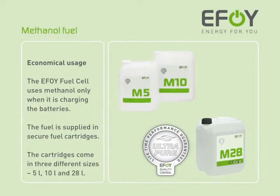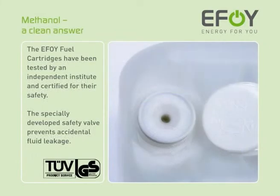The EFOY fuel cell boasts extremely low methanol consumption. The fuel cell only uses methanol when it is charging the batteries. The fuel is supplied in secure cartridges and these are available in three sizes. The EFOY fuel cartridges have been tested by an independent institute and certified for their safety.